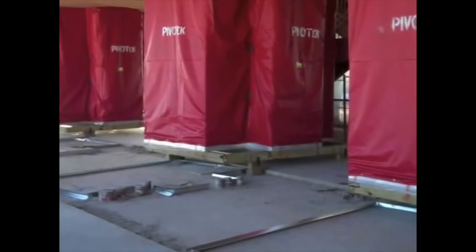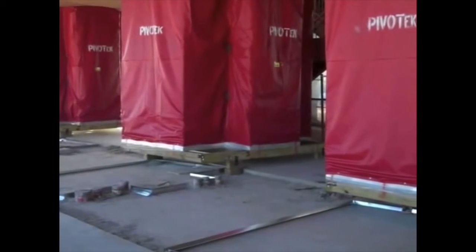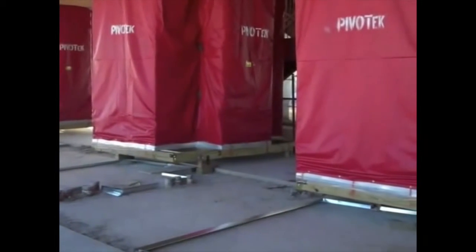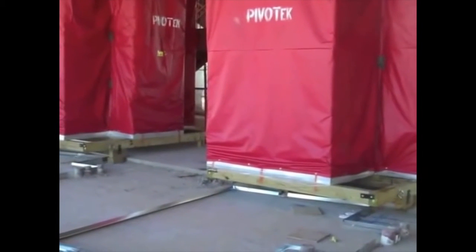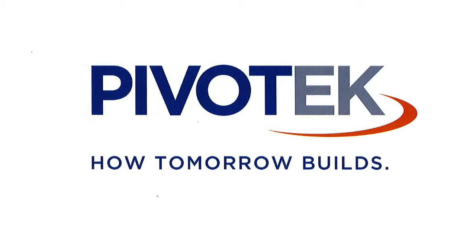Jigs and templates designed and manufactured by Pivotec were shipped prior to the pod delivery and placed in the slab recess to ensure alignment and accuracy of pod placement. Pivotec is proud to have been a key member of the Ohio State project team. Pivotec, how tomorrow builds.